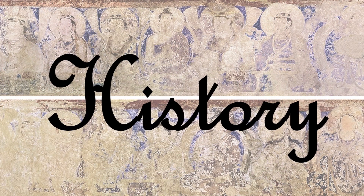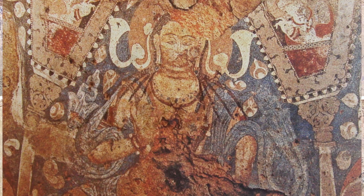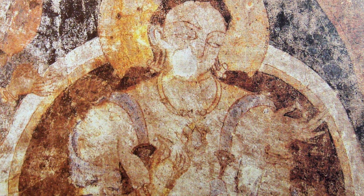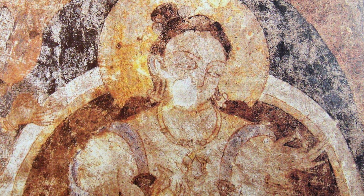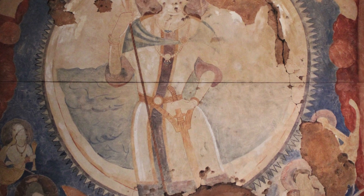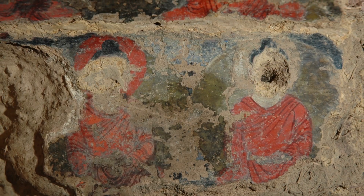In fact, the oldest known oil painting comes from the 7th century. In 2008, it was discovered that in some of the caves in Afghanistan there were multiple Buddhist paintings made with oil-based paint, most likely using walnut and poppy seed oils. The earliest of these works comes from the middle of the 7th century, and the chances are that it was already used before.